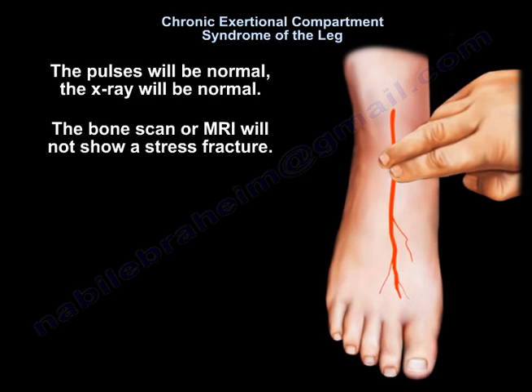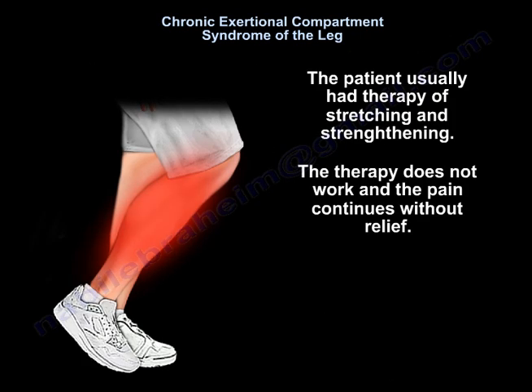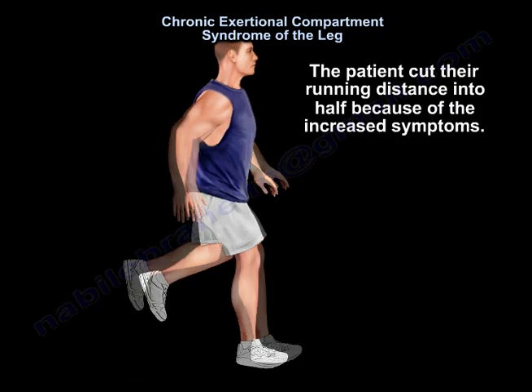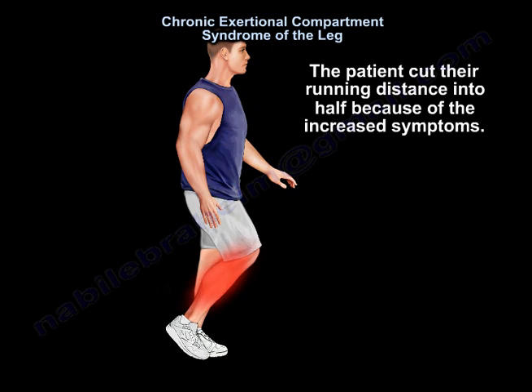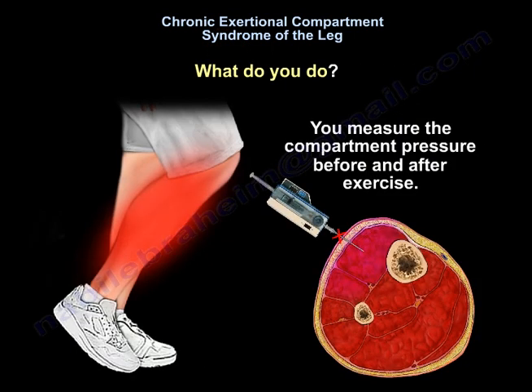Bone scan or MRI will not show a stress fracture. The patient usually undergoes therapy of stretching and strengthening, but the therapy does not work and the pain continues without relief. The patient cuts the running distance in half because of the increased symptoms. So you measure the compartment pressure before and after exercise.